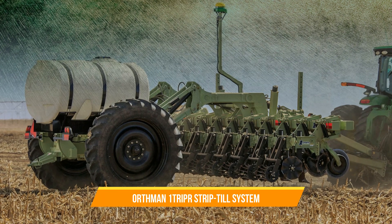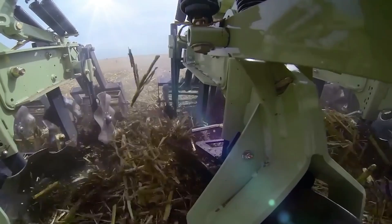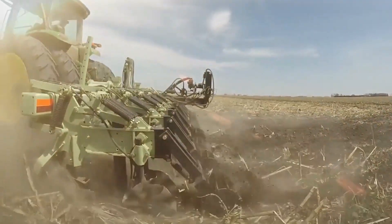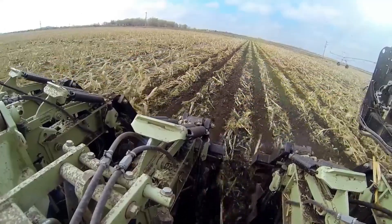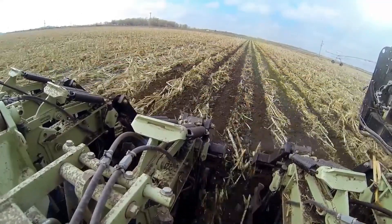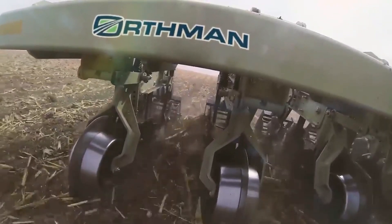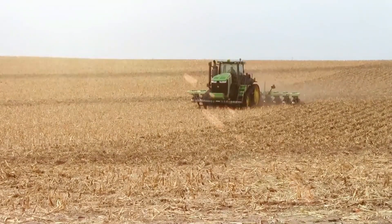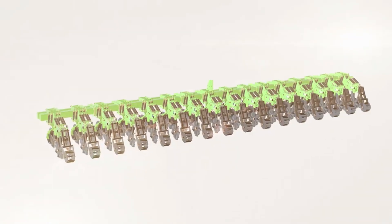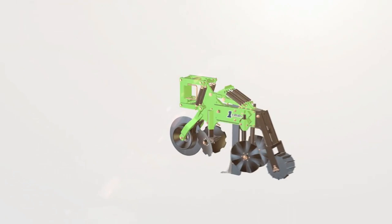29. Orthman 1T Rip-R Strip-Till System. The Orthman 1T Rip-R Strip-Till System is well known for its precision strip-till operations and soil conservation benefits. It creates narrow strips of tilled soil where seeds are planted, leaving the remaining soil undisturbed. The 1T Rip-R features row units with adjustable depth and spacing, enabling precise seed placement and fertilizer application.